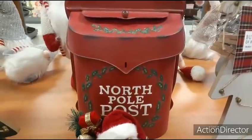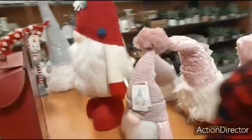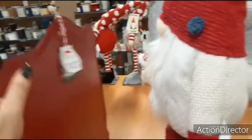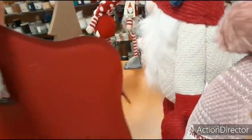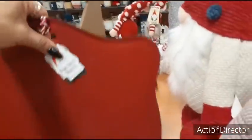We also have the North Pole Post Office — galvanized, distressed red, really really nice. Let me see how much it is — hopefully it's not on the bottom. Of course it's on the bottom. Let's see if we can find the price — $16.99. Not bad.